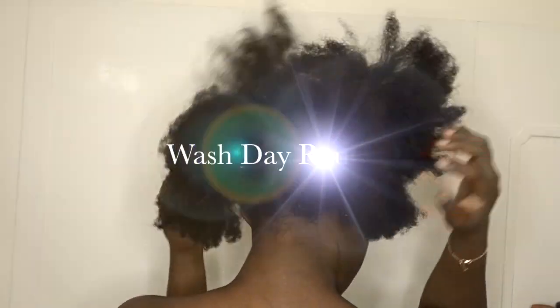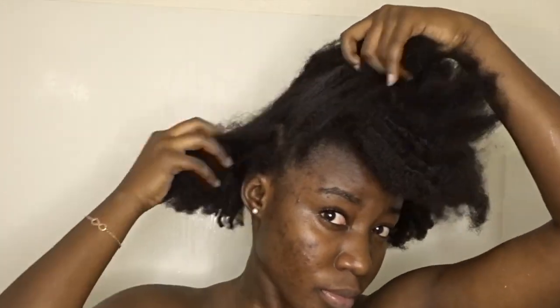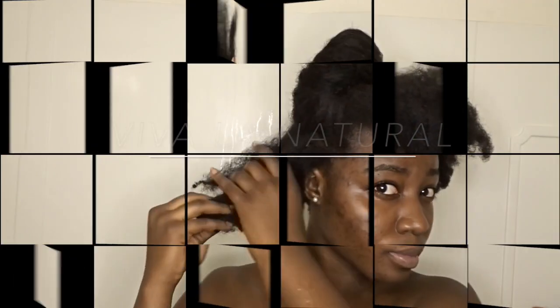Hey guys, this is your girl Cassie, aka Viva La Natural. Welcome back to my channel. In today's video, as you can see by the title, I am doing a wash day routine for you guys. As you can see, my hair looks very dry and I need that deep wash. So let's get right into the video.